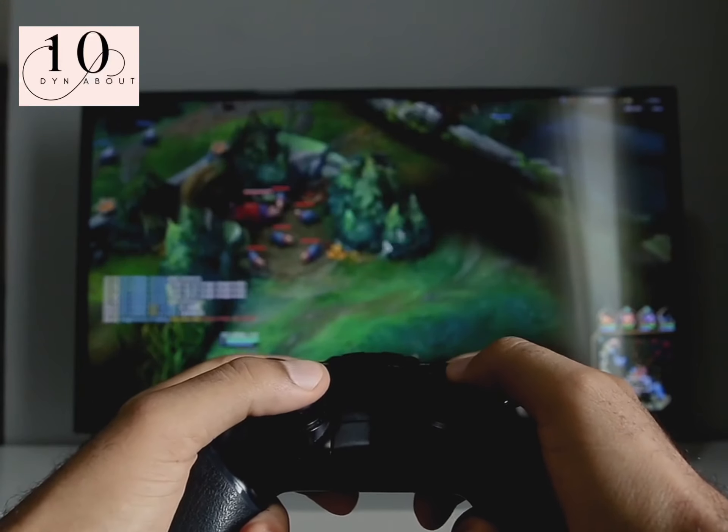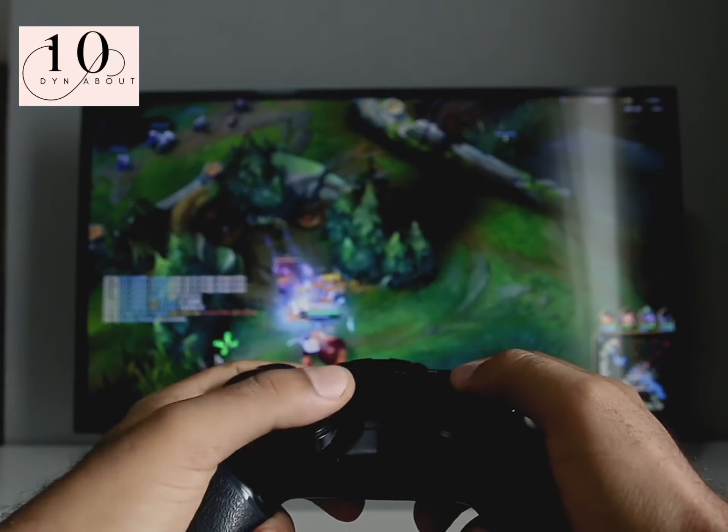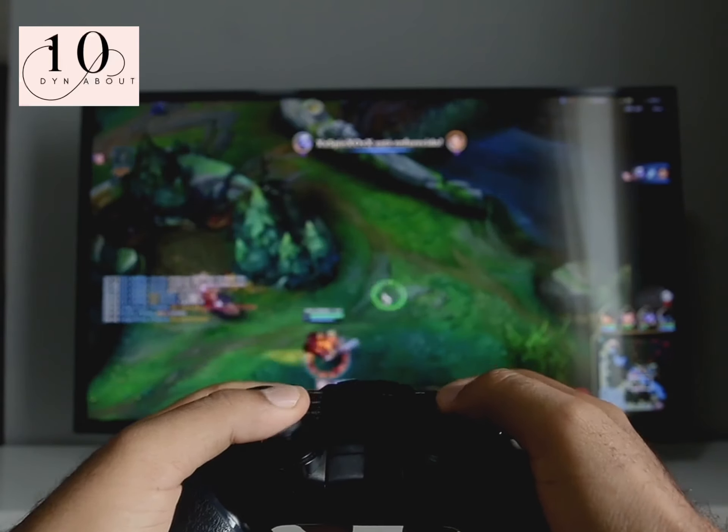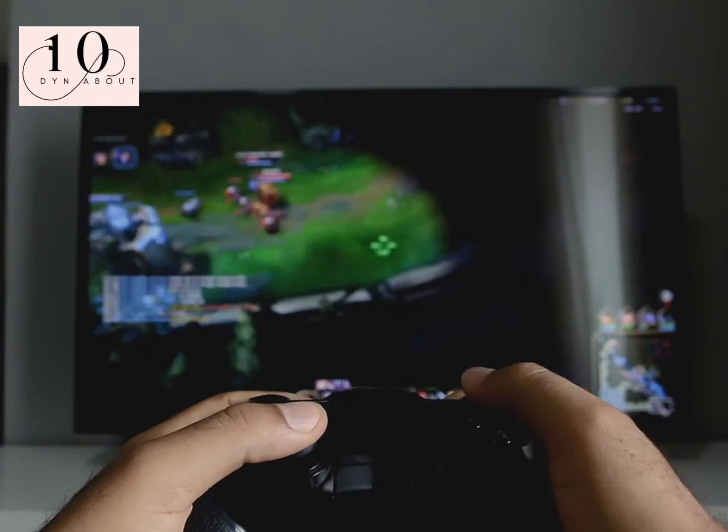Games consoles. Like with TVs, most people leave these on standby, and it ends up consuming large amounts of energy. Standby isn't off. Make sure it's turned off when you're not using it.